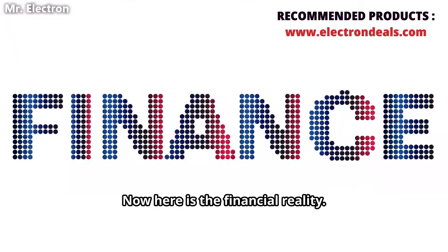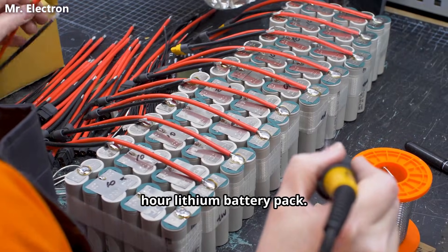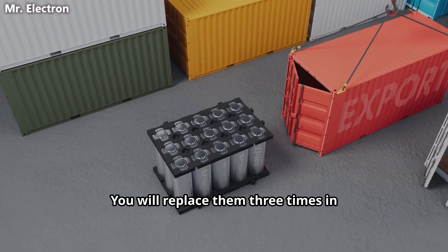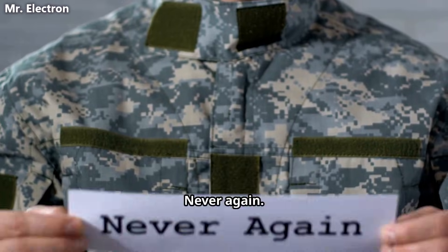Now here is the financial reality. Building this system is going to be comparatively cheaper than a 20 kilowatt hour lithium battery pack. Also, lithium batteries will die in 12 years. You will replace them three times in 50 years. Your mechanical battery costs less and just one time, never again.